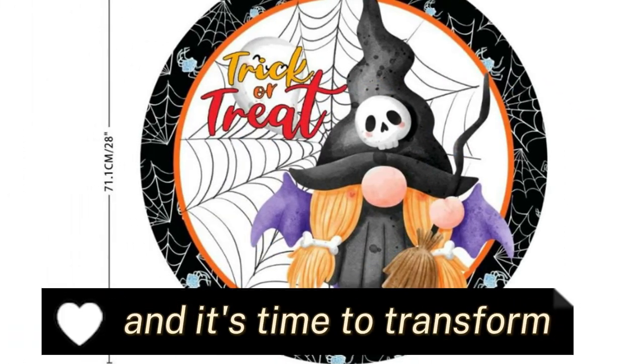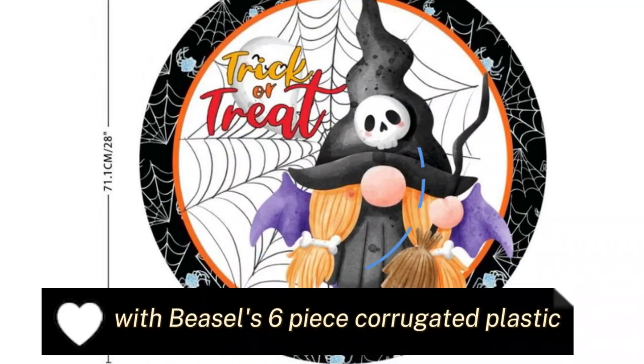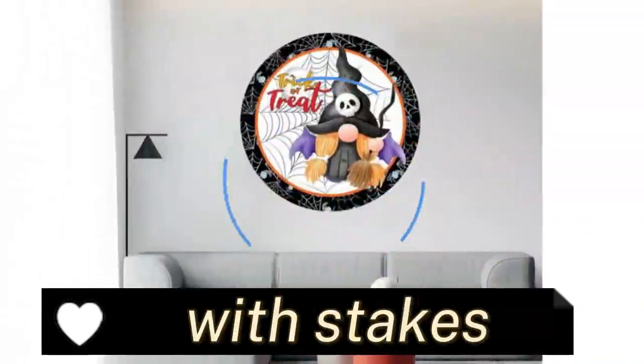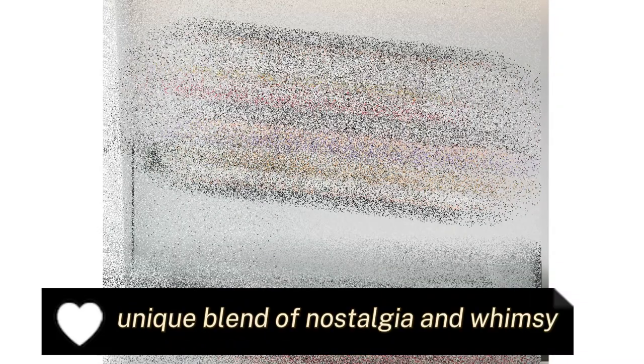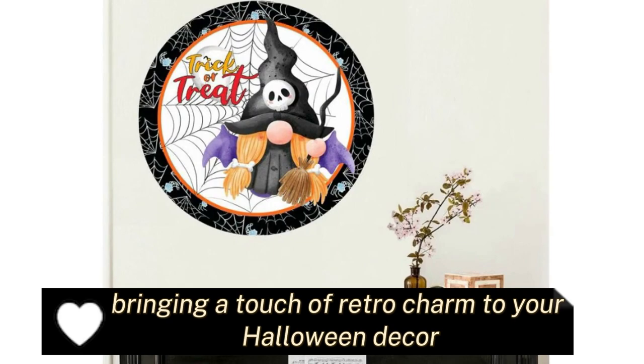Halloween is approaching, and it's time to transform your front yard into a delightfully spooky spectacle with Beesle's six-piece corrugated plastic vintage Halloween yard signs with stakes. These signs offer a unique blend of nostalgia and whimsy, bringing a touch of retro charm to your Halloween decor.